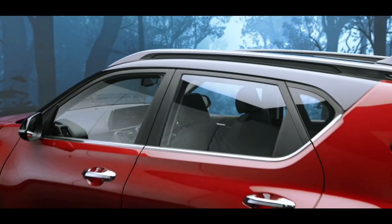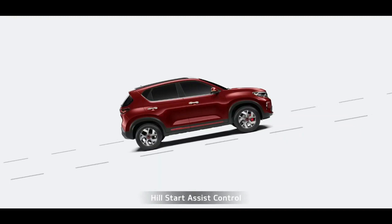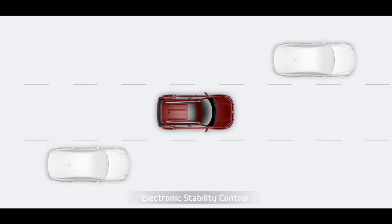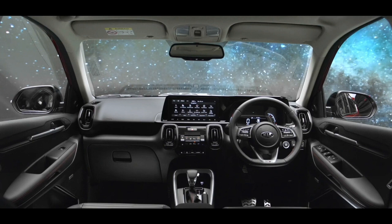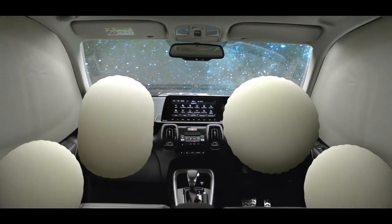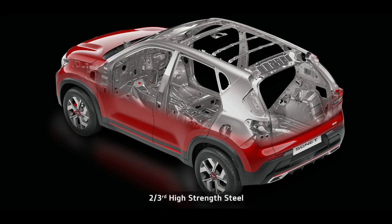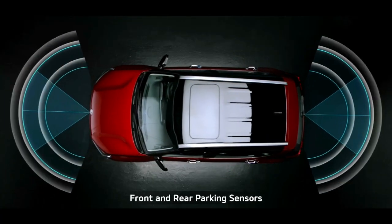In comparison to other cars in this segment, the Sonet raises the bar high when it comes to safety. Hill start assist control, anti-lock braking system, electronic stability control, brake assist, and vehicle stability management keep you safe. Passive safety includes 6 airbags and ISOFIX. The Sonet's structure with more than two-thirds high-strength steel and 54 meters of adhesive provides robust structural safety. Front and rear sensors make parking hassle-free.